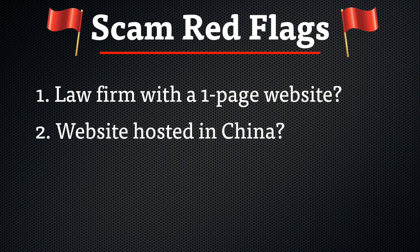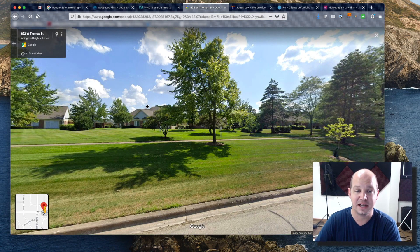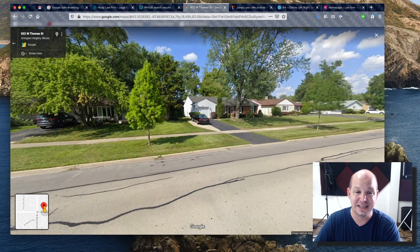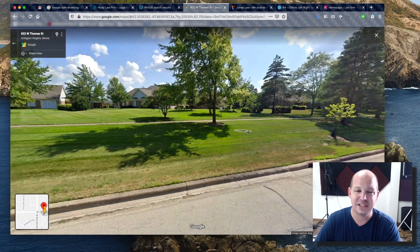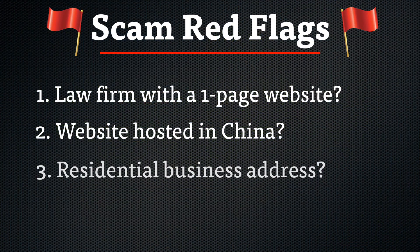Then I decided to look up the address — where exactly is this location? I went into Google Maps and searched it, and what I came up with was a field. If you turn around, you're actually in a neighborhood, and not a very high-end one. I can't imagine a law firm would locate themselves there, and obviously this was red flag number three — their address isn't correct.